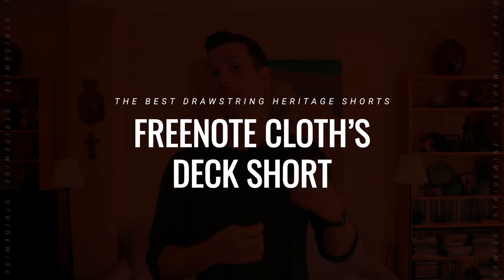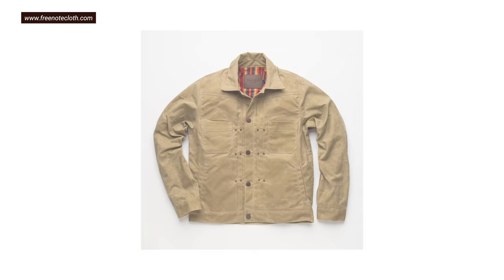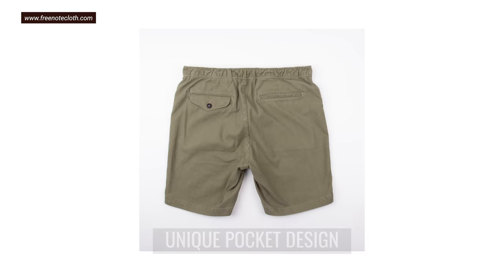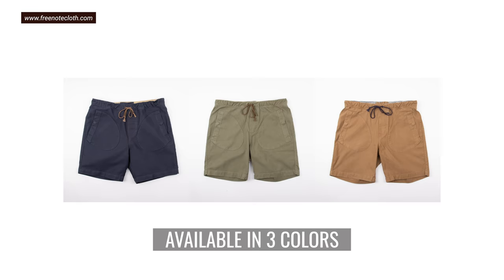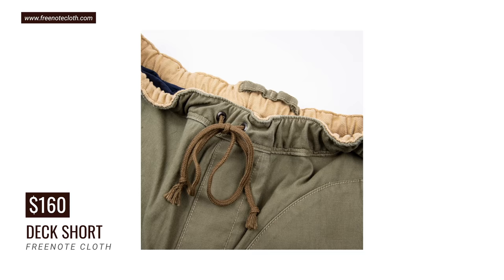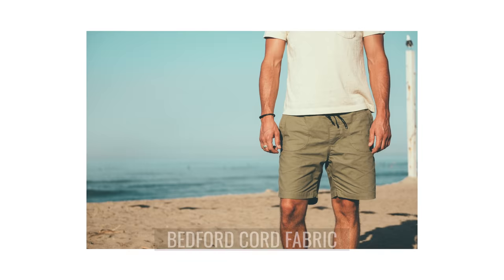Number four — if your goal is to never buy another pair of shorts, these might also be up your alley. This is a military-inspired heritage short from Freenote Cloth, a brand I know best for their canvas riders jacket. The Deck Short stands out for unique curved pockets — a design flourish that makes the shorts instantly recognizable without being flashy. The pockets also have snaps to keep stuff from falling out when sitting down. The fabric, drawstring, and everything are from Japan and sewn in the USA. The fabric is Bedford cord — a nice balance of soft and strong.